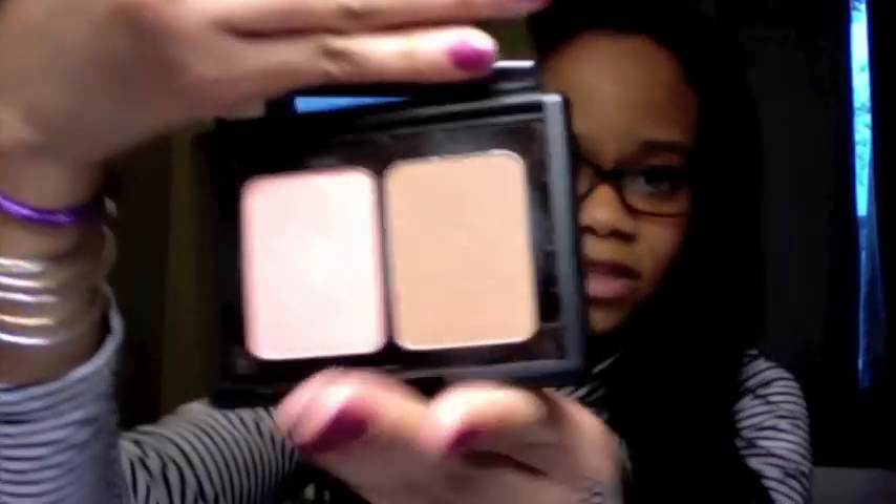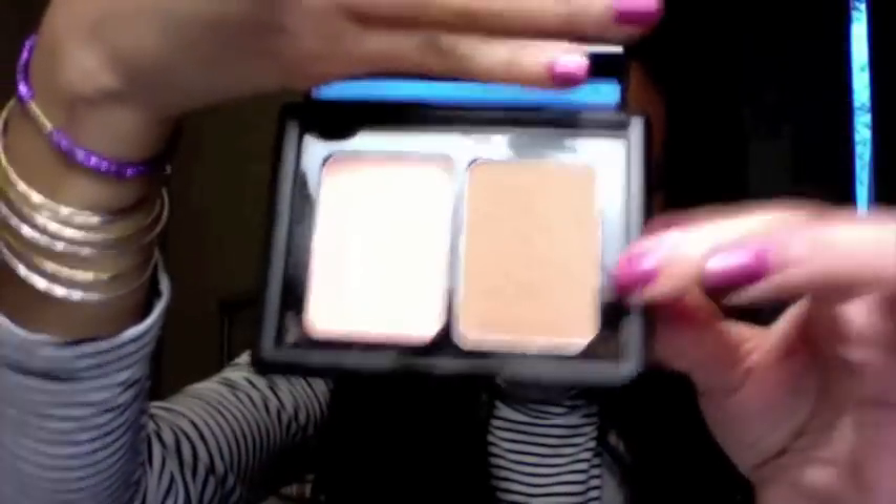I'm still loving my e.l.f. bronzer that came in this kit. I really love this shade. I find that I use this when I want something that — it is pigmented, so I have to use a light hand — but it's not as strong as some of the other bronzers I have that can be really dark. So this gives it more of a subtle bronze look.